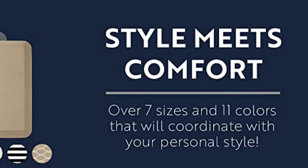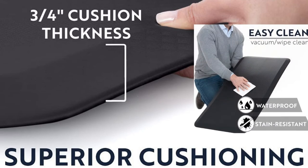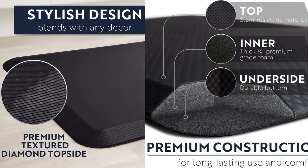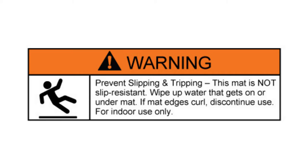Designed for long-term use, durable high density foam and textured backing will not bottom out over time. The mats come in a variety of colors and sizes to complement any decor. Warning: to prevent slipping and tripping, note this mat is not slip resistant — wipe up water that gets on or under the mat. If mat edges curl, discontinue use. For indoor use only.